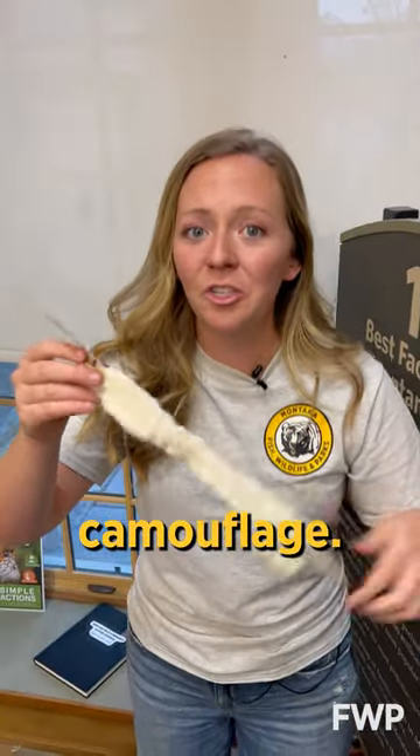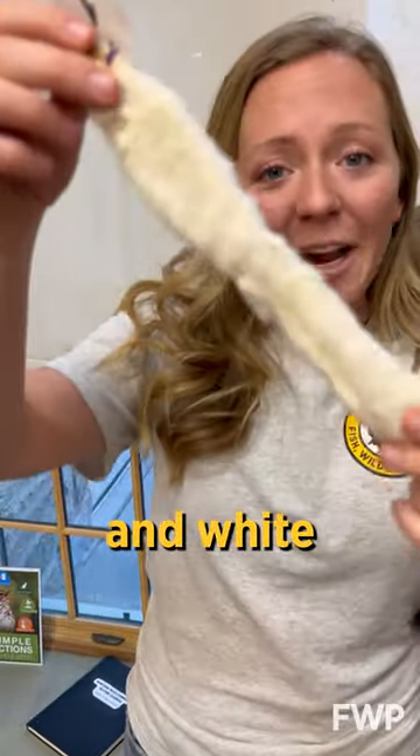Long and short-tailed weasels have seasonal camouflage. They're brown in the summer and white in the winter.